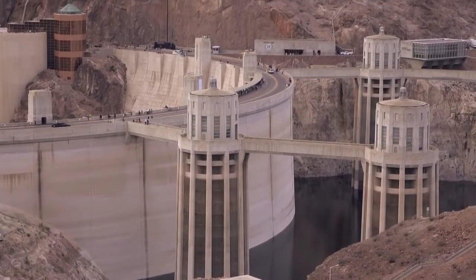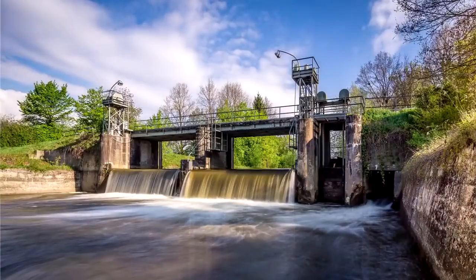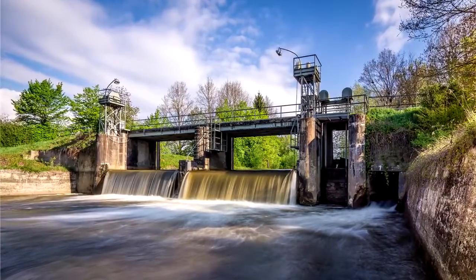Dams come in all shapes and sizes, but contrary to what you might think, the most dangerous dams are often the smallest. Hey, I'm Grady and this is Practical Engineering. On today's episode we're talking about the dangers of low head dams.